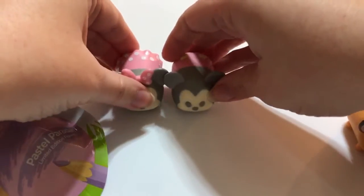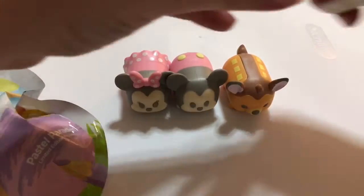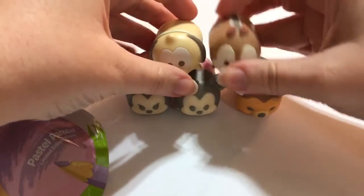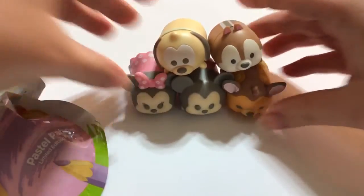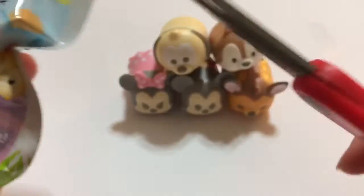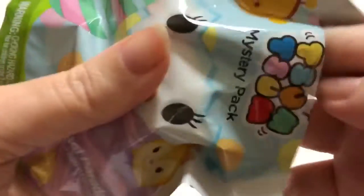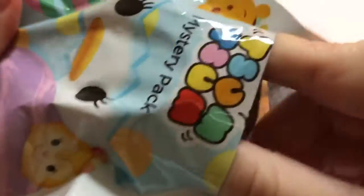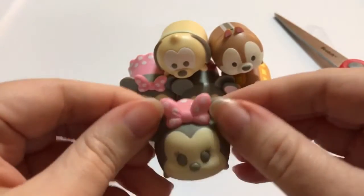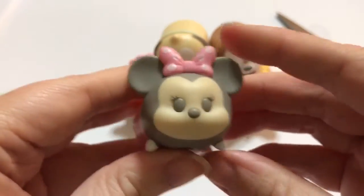It's our last one — I'm going to move these in the background so we can get a better look at who we got in this first video. Oh, and they stack actually perfectly! So cute. Okay, we got our last one and we got it...